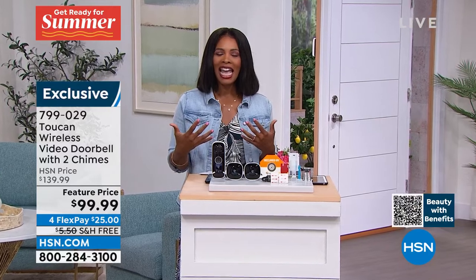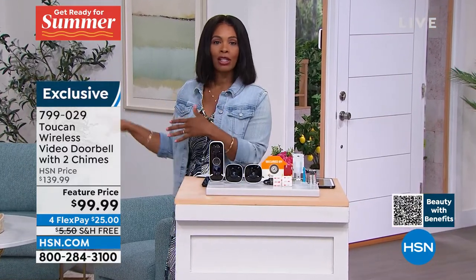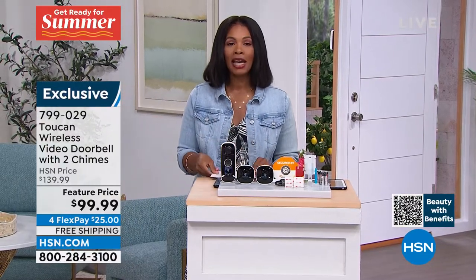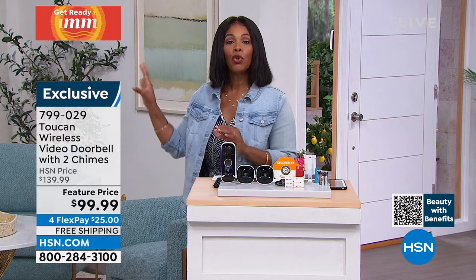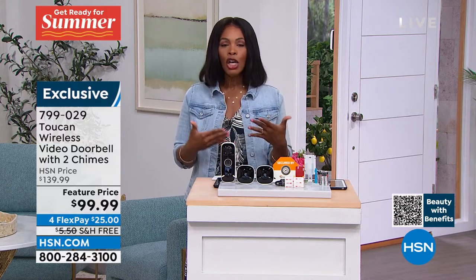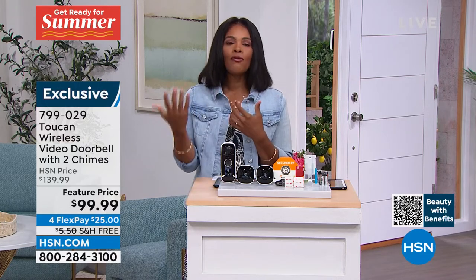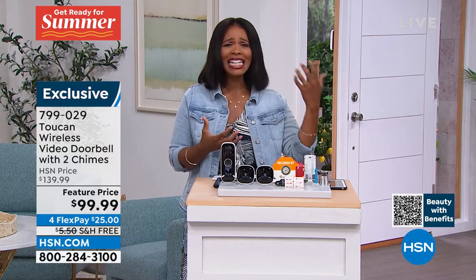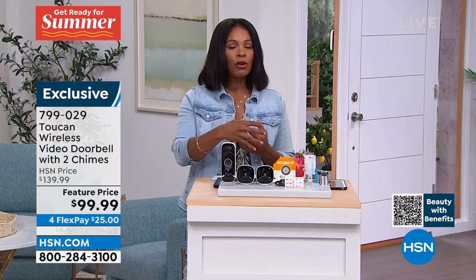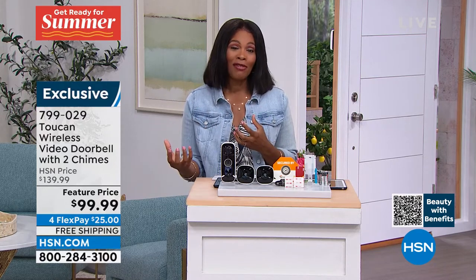It gives you peace of mind and that sense of comfort. To Bill's point — if you're going back to work, where you used to be at home all the time when expecting a package and now you're not there, you can see when the package has been delivered. This is an affordable option and an easy option for installation and use for a video doorbell.